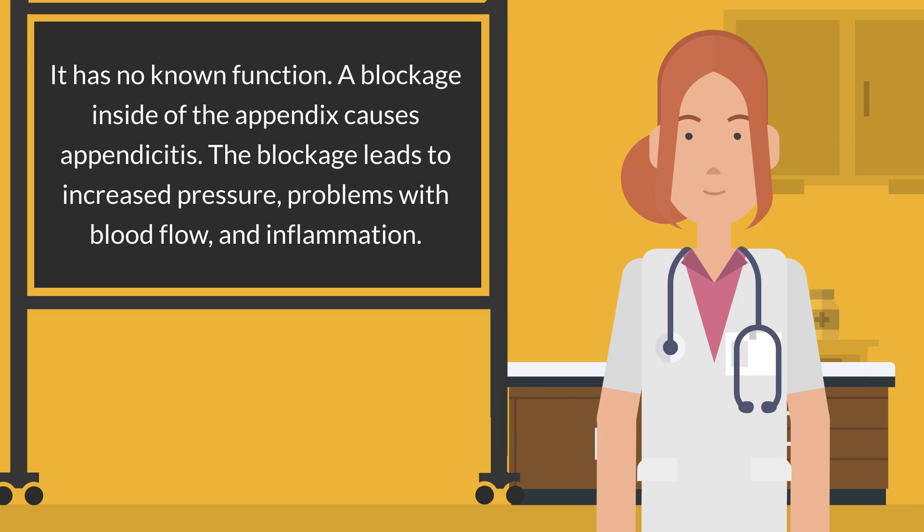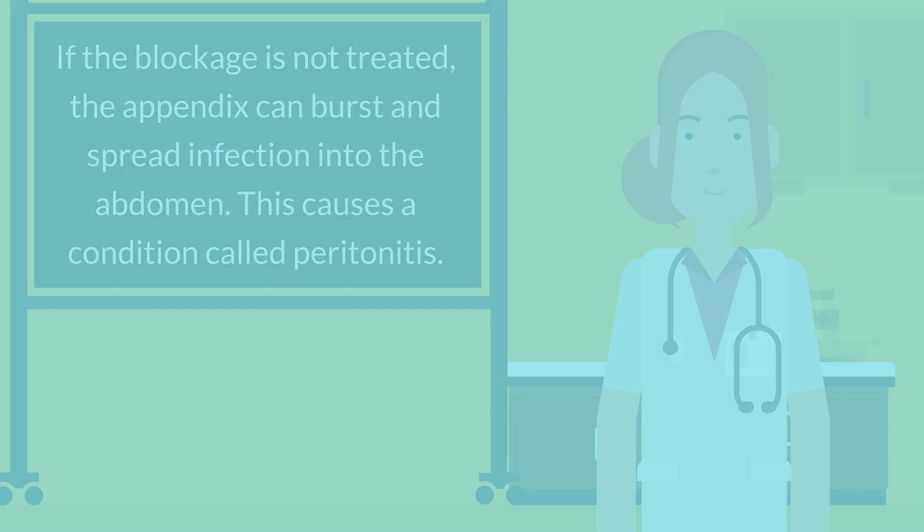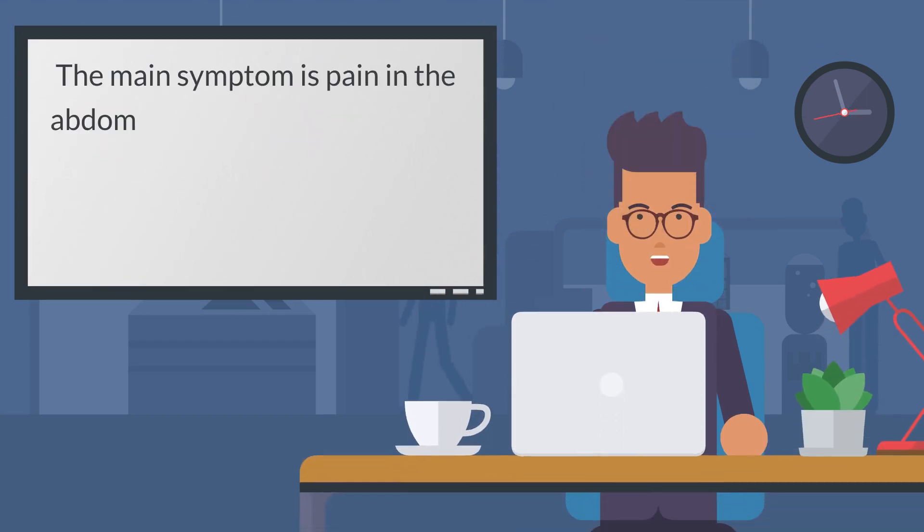The blockage leads to increased pressure, problems with blood flow, and inflammation. If the blockage is not treated, the appendix can burst and spread infection into the abdomen, causing a condition called peritonitis. The main symptom is pain in the abdomen, often on the right side.